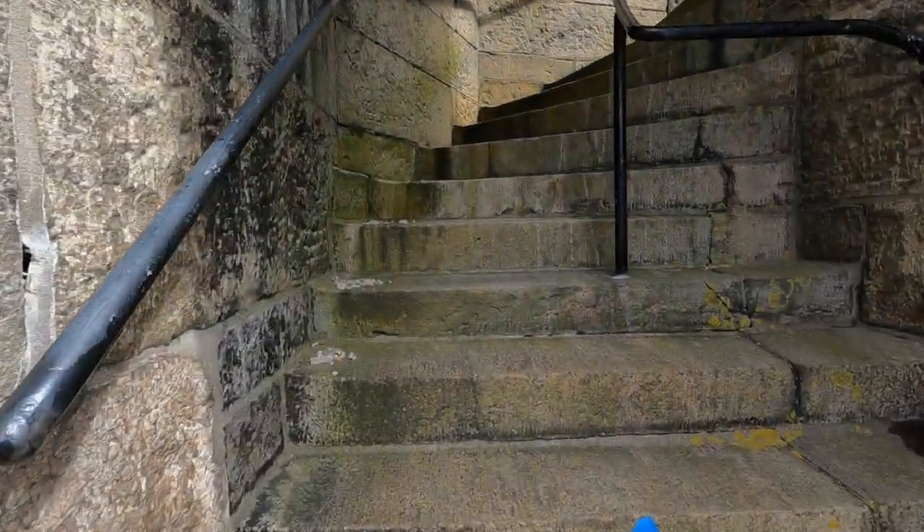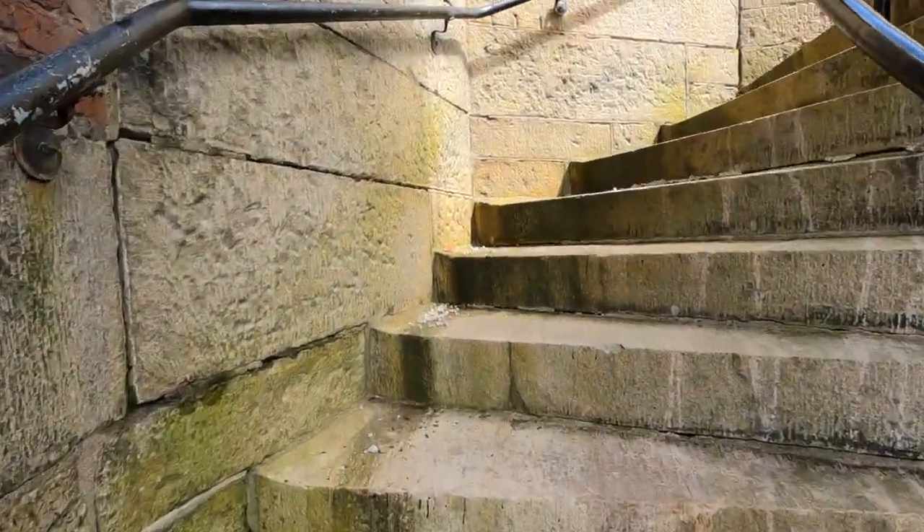In total, the 42-pounders could shoot about 1.8 miles, and the 8-inch guns could shoot about 2.1 miles. We're going to go up to the north wall overlook.